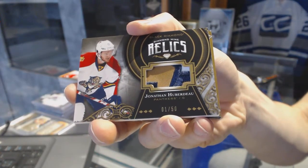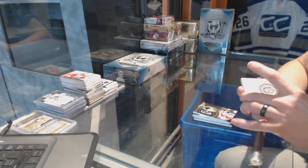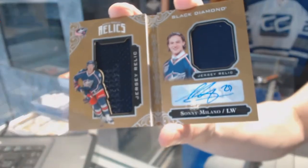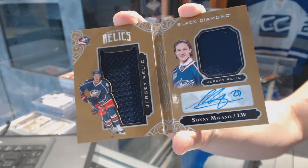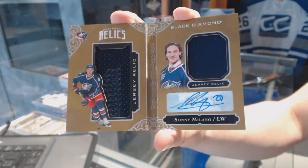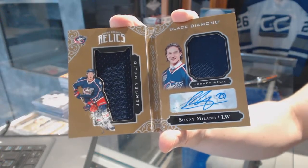And we've got a Rookie Booklet relics dual jersey and autograph numbered 43 of 49 for the Columbus Blue Jackets — Sonny Milano.